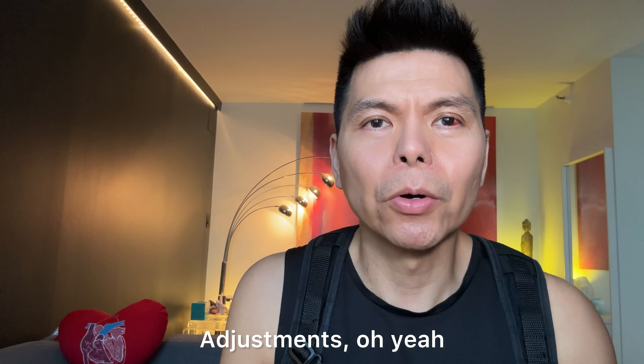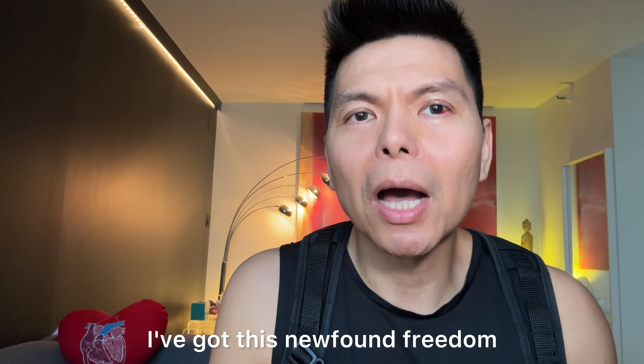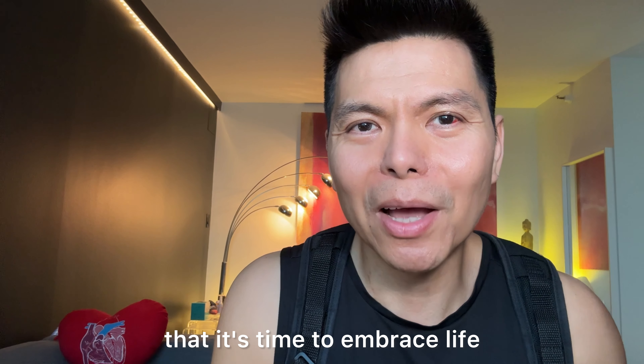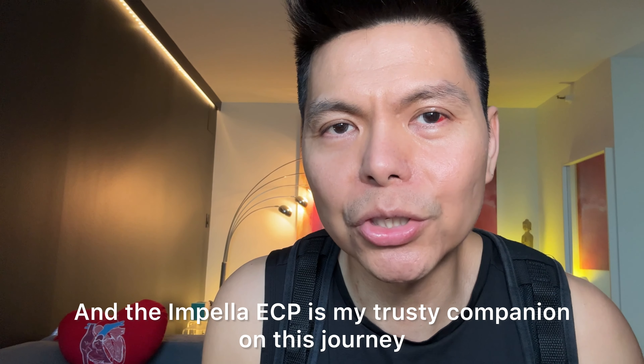Adjustments — oh yeah, they're part of the deal. But here's the silver lining: I've got this newfound freedom — sitting, standing, and even going for a short walk outside my room, but still on the same floor. It's like my heart got the memo that it's time to embrace life, and the Impella ECP is my trusty companion on this journey.